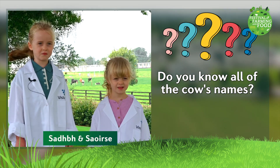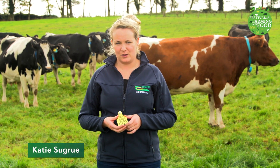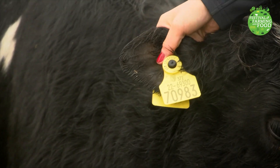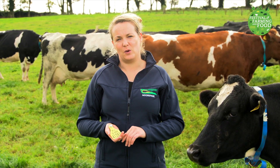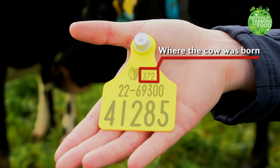Do you know all the cows' names? Hello, my name is Katie. Farmers don't always know all of their cows' names off by heart, but they usually know most of them. Every cow has an ear tag with a different number. These tags are like earrings for cows. The farmer usually knows the cow by the last four digits on this ear tag. All numbers on the ear tag have a special meaning. 372 means that the animal was born in Ireland.